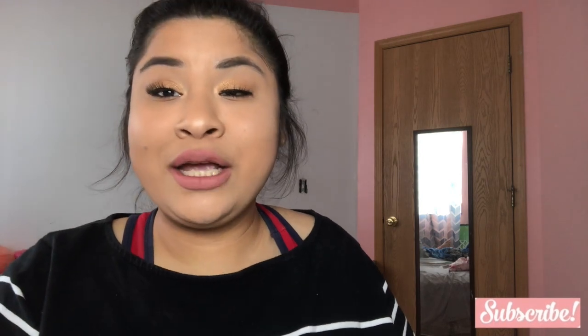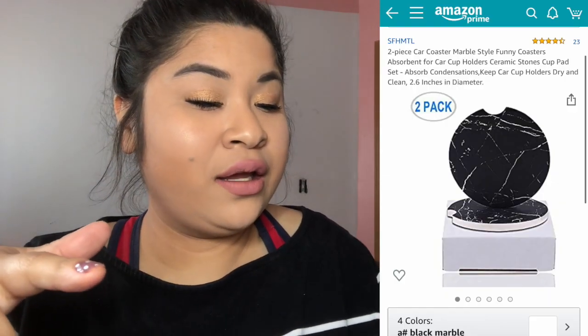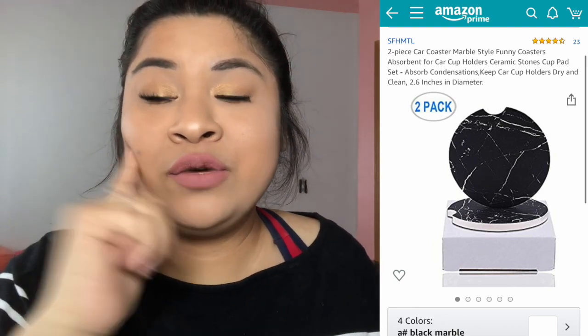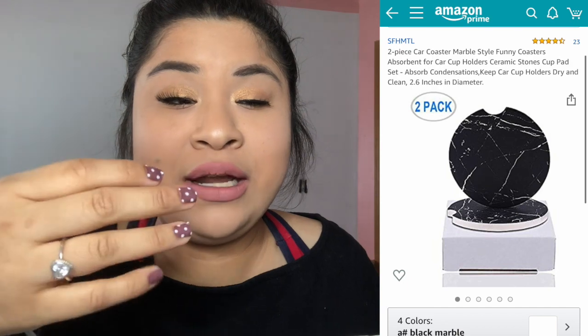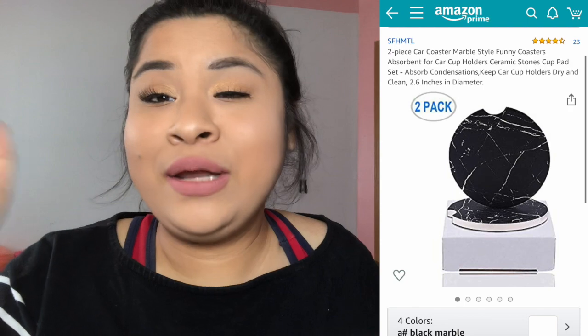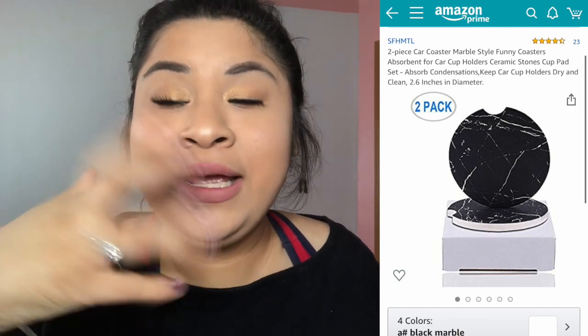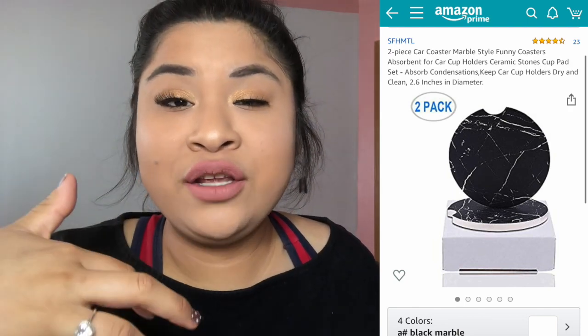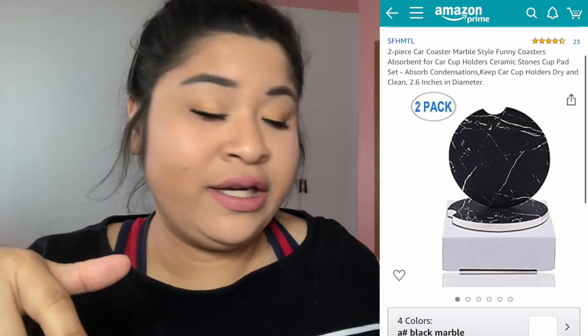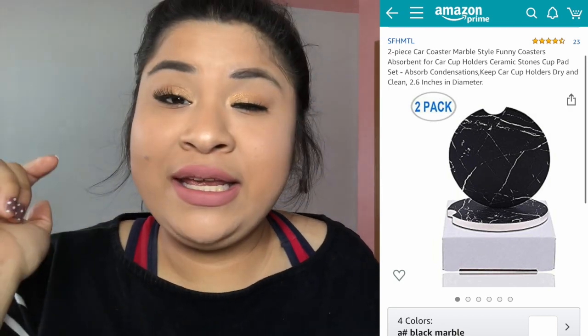I also bought marble-style funny coasters. I recently bought a car and I don't want my drinks to get all watery and melty in there. So I added the coasters and they look super cute. I'll go ahead and insert a picture. That item was $7.98, so go ahead and buy them if you like how they look in my car.